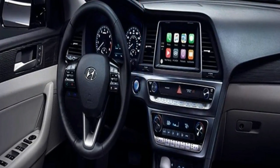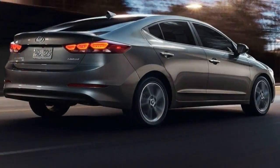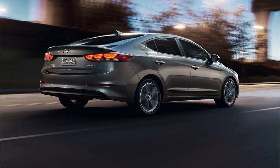Enter the 2018 facelifted Sonata, with styling meant to remind you of before, and ideally make you forget about the bland successor — its strong-selling 6th-gen car.